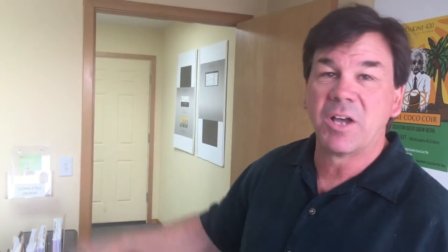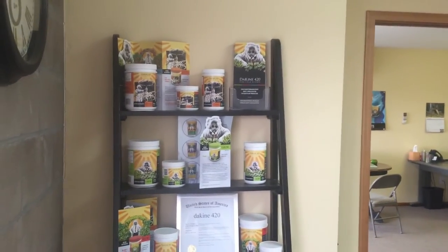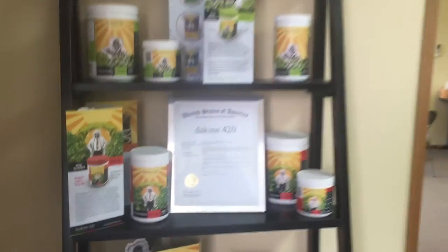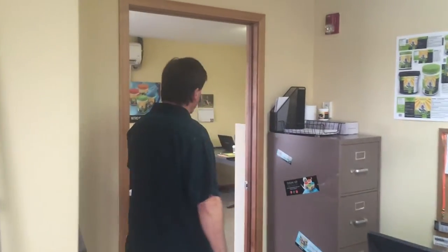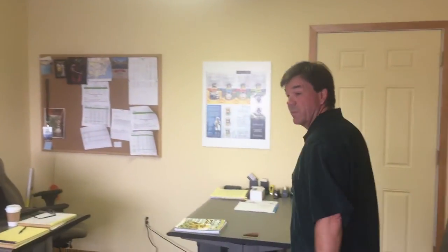Just kind of dolled up the office with some of our artwork that we've been working on. One thing I did want to point out — we do have a trademark, a US trademark for Dakine 420. So I'm pretty proud of that. I'll go ahead and take you into my office here. Nothing special at all, but it's pretty open and I just try to keep good communication going with everybody that's coming in and out. Trust me, they do pop in and out quite a bit.